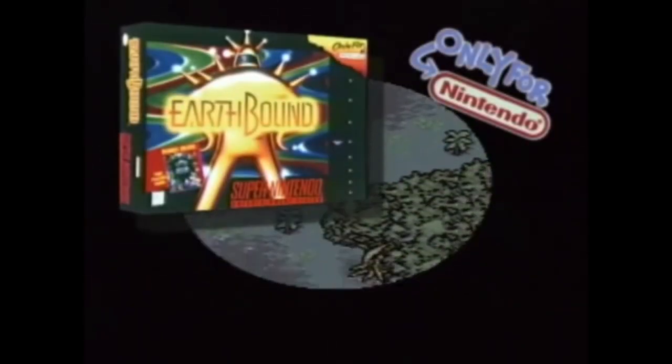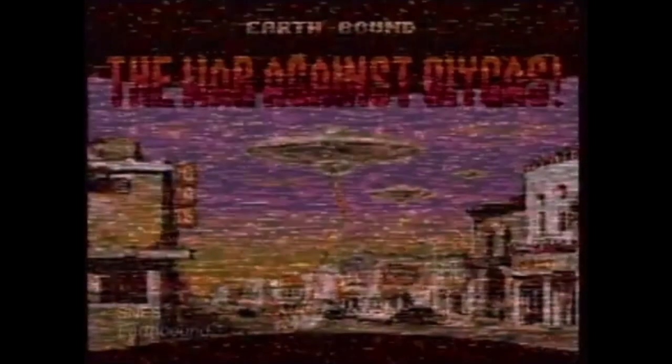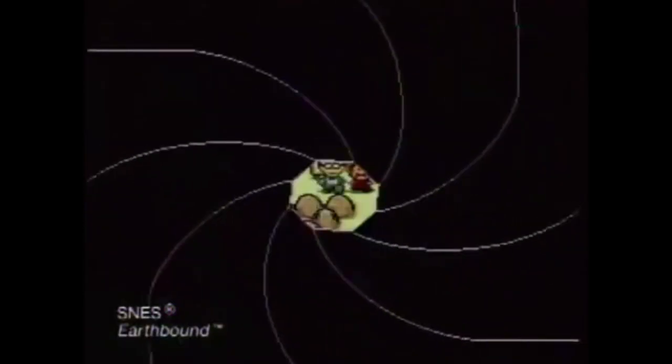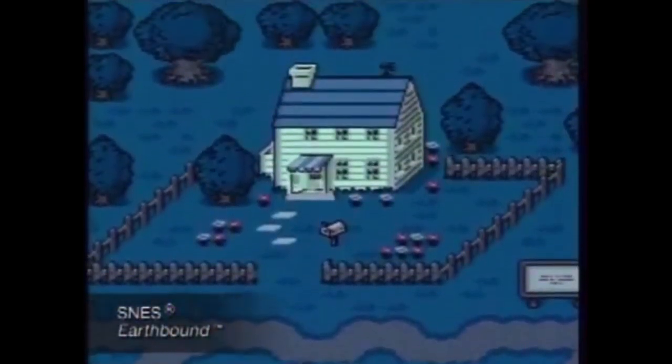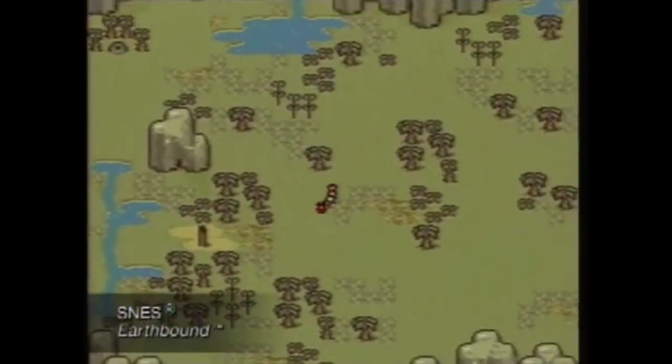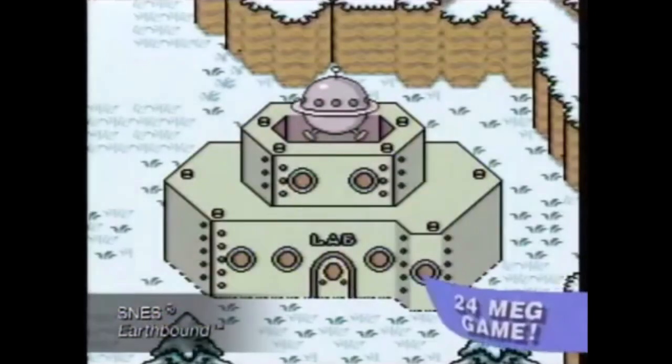Can four average kids save the world from an alien invader? With your help, they can in Earthbound for your Super NES. The fate of mankind is being threatened by the evil alien Giygas, but four spunky kids with psychic powers accept this incredible challenge and embark on a journey to save the world.